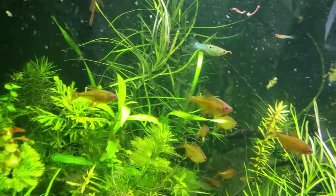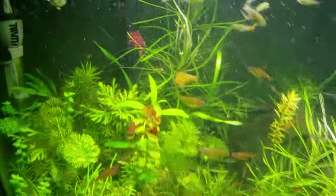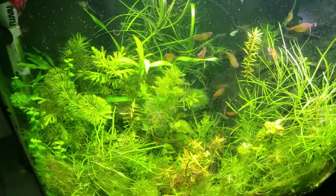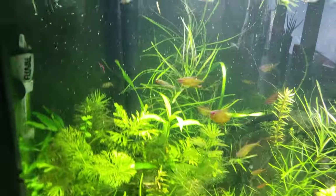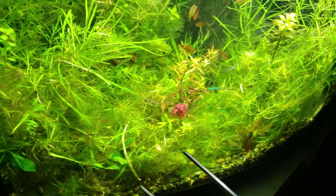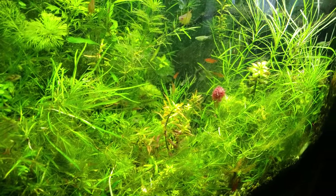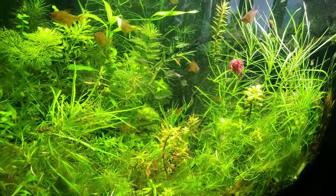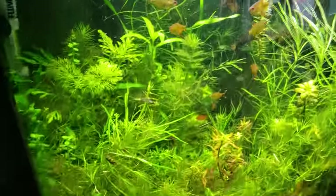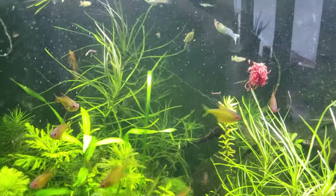The bloodworms I'm talking about are called glycera bloodworms, and they reach up to 14 inches long. They are a favorite of many fish. The reason they are red and bloody is the same reason that the little ones are — they are clear, and you can see their hemoglobin, or oxygenated blood, and iron in that blood floating around. So that's what you're looking at.